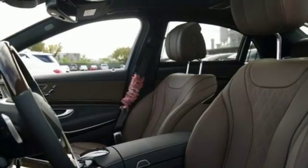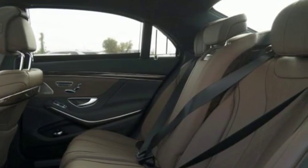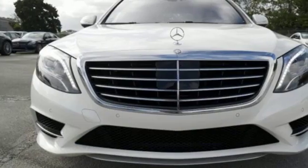Supreme comfort surrounds you with dual-zone climate control and a power rear sunshade. Lead the way with the best in safety, power and technology, including the COMMAND system with touchpad controller and navigation. This Mercedes-Benz doesn't just challenge the standards, it goes beyond the highest of them.